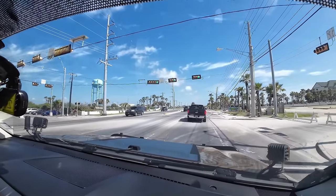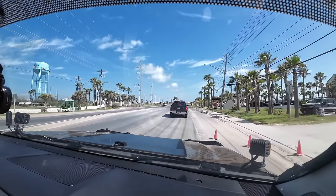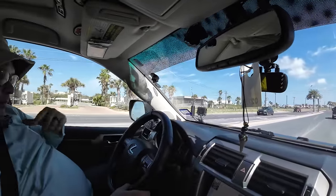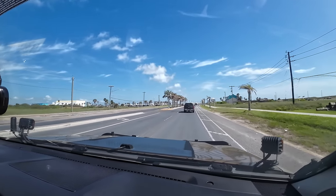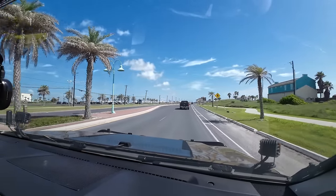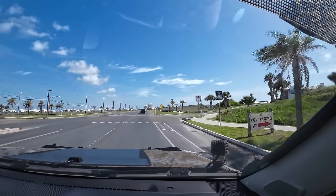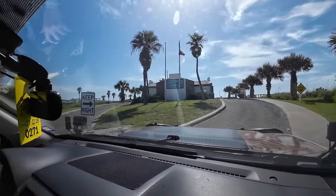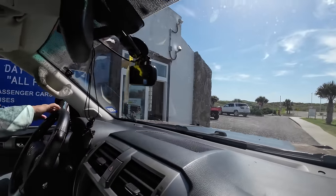Just to let you know where this place is for reference — on the left-hand side, which is the bay side, you'll see the birding and nature center. Just a few yards ahead, we'll be able to come in. It's Andy Bowie Park, actually. You can come in here and get your yearly pass right at this location. They have the fees and all that good stuff.